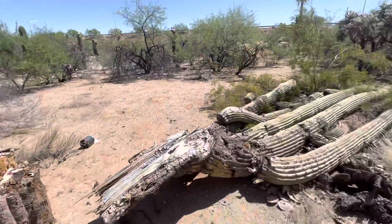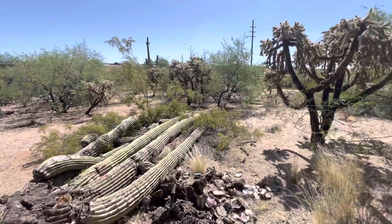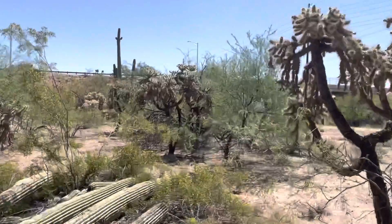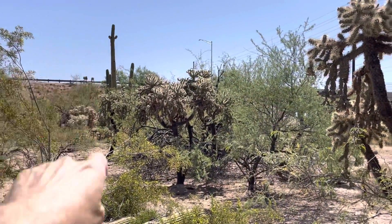All right. I appreciate you watching and make it a great day in the desert. Jose is right over there.